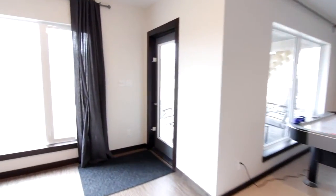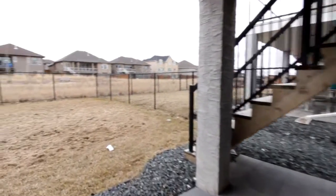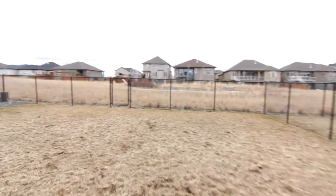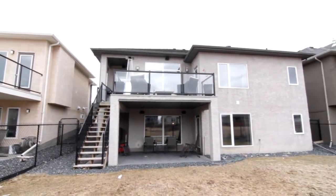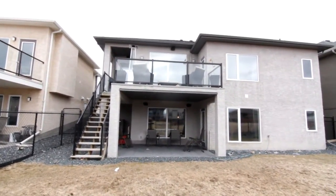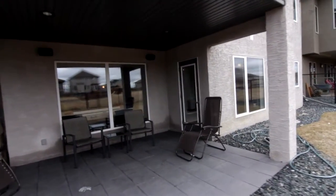Why don't we head outside and check out the backyard. Another separate entrance to a great gathering area where lots of laughs can happen. Look at this yard — walkways, park-like reserve behind you, ample space in this 50-foot wide lot, but no neighbors in the back.